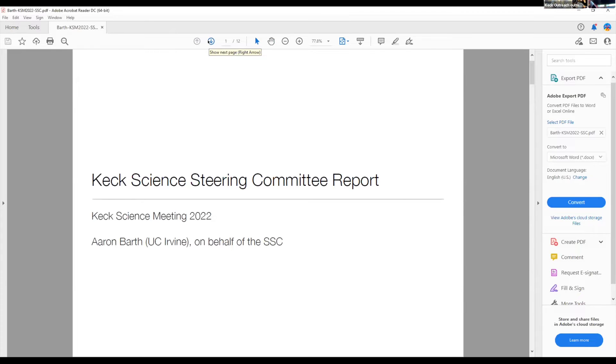Okay. Thanks, Shelley, for all the technical support. I'm very happy to be here to present this update on behalf of the Keck Science Steering Committee.